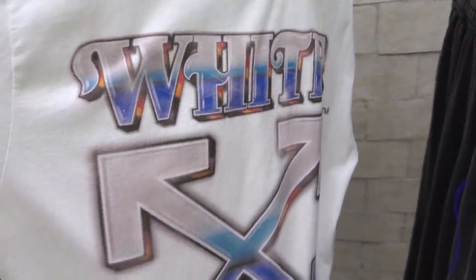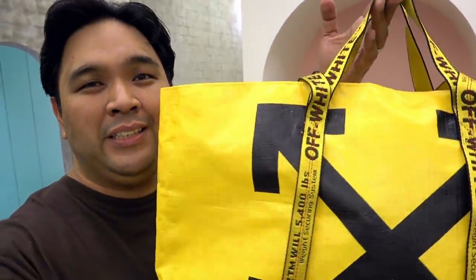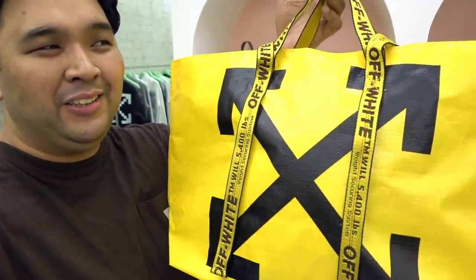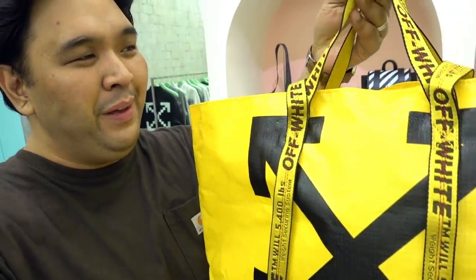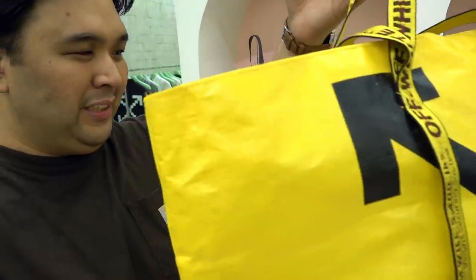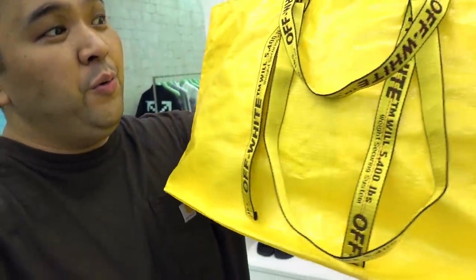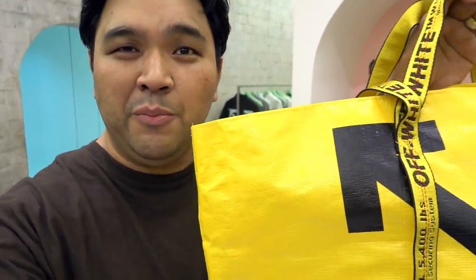The most expensive sako ever made — this is 16,000 pesos. It is in that bright off-white yellow with the industrial belt for the strap and the diagonal symbol here. It sells for 16,000 pesos. If you are a hype mom who wants to go to the grocery and hype up your groceries, this is the way to go. But hey, a tote can be very useful, not just for groceries — so don't think for a second that it's just meant for vegetables.